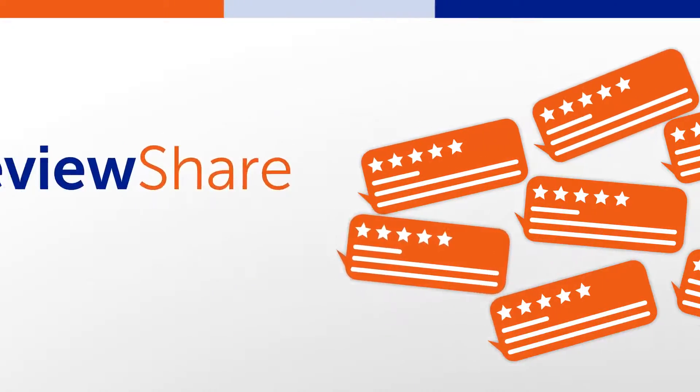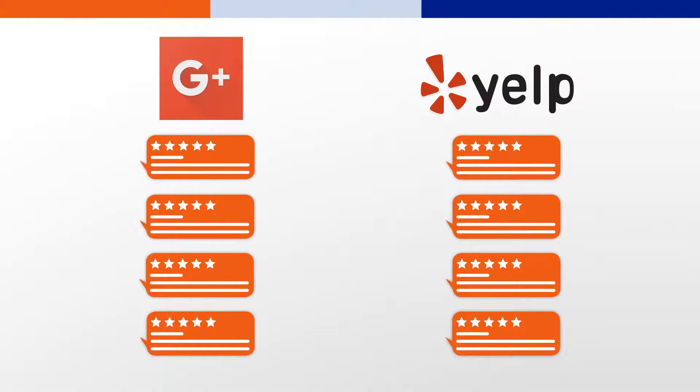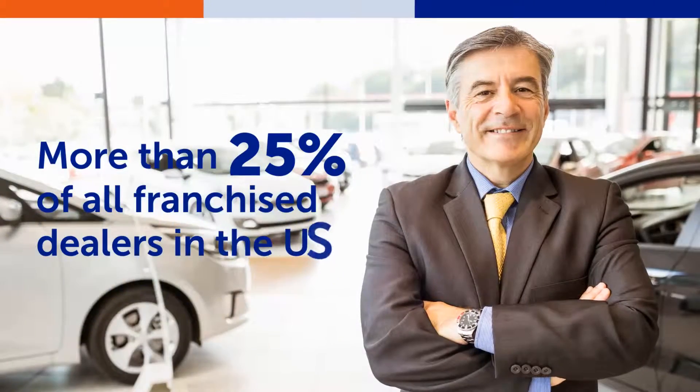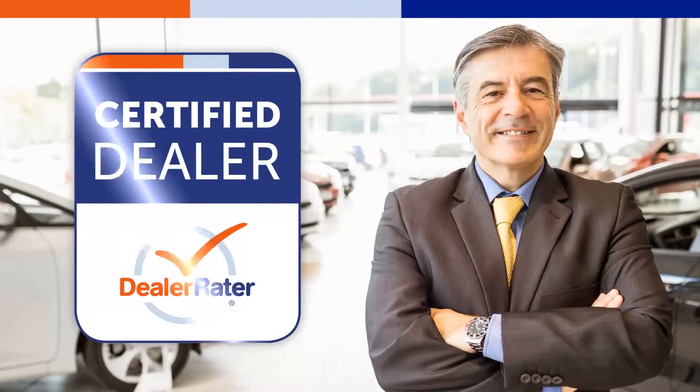Your reviews can even be pushed by consumers to other third-party review sites like Google Plus or Yelp. More than 25% of all franchise dealers in the U.S. are Dealer Raider Certified Dealers.